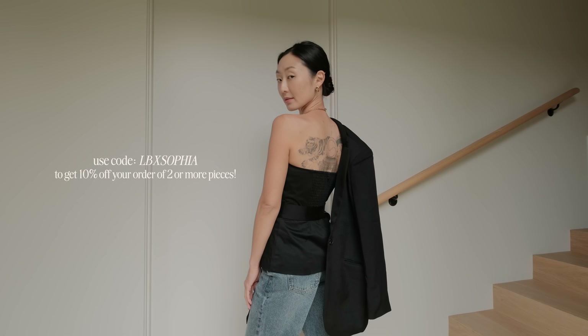Let me know which look was your favorite down below — I know they were all so different. This collection was just right up my alley, so I think you guys are going to love it. If you're interested in any of the looks, I'll leave the links down below, or feel free to scan the QR code on screen. To get 10% off your order of two or more pieces, use my code LBXSophia.